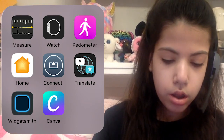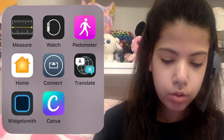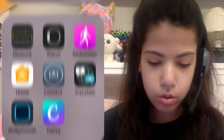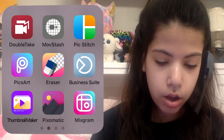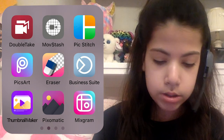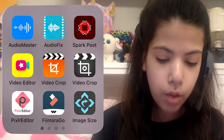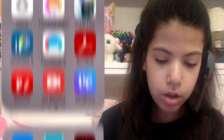I have Canva which I just started using, a bunch of different Chromecast and Chrome apps — no need to go through all of those — and then a mix of video editing apps, audio apps, and thumbnail apps that I use.